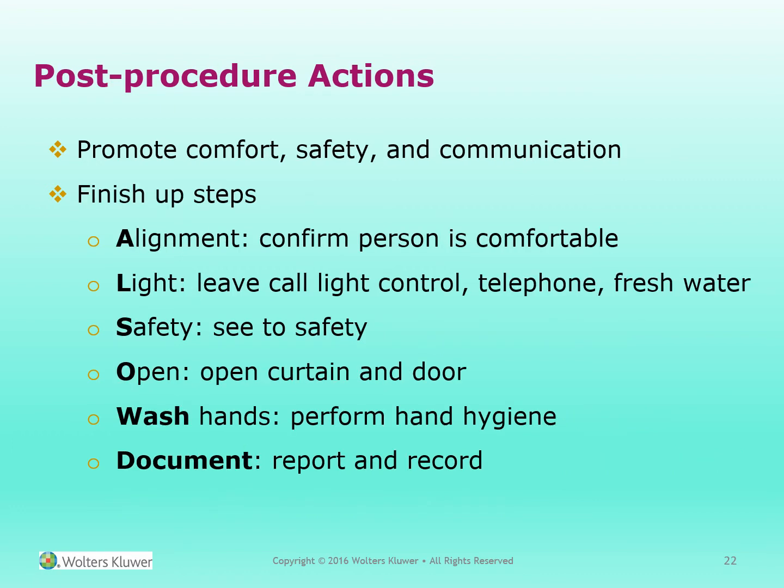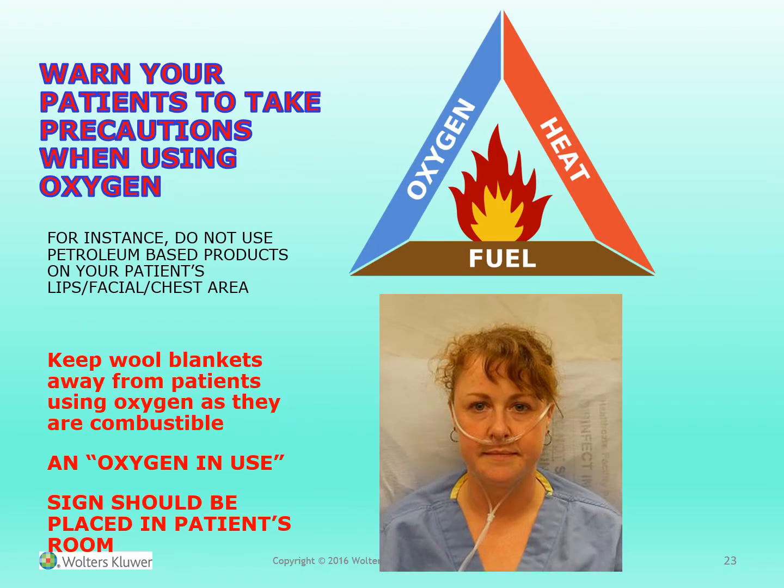After you perform the procedure, promote comfort, safety, and communication. Finish-up steps: confirm the person is well aligned in bed and comfortable. Leave the light control, telephone, and fresh water in place. See to safety at all times — open the curtain and door when necessary, wash your hands, and document and report. Alert your patients to take precautions when using oxygen. Do not use petroleum-based products on the patient's lips, facial, or chest area. Keep wool blankets away from patients using oxygen as they are combustible. An oxygen-in-use sign should be placed in the patient's room when oxygen is in use.